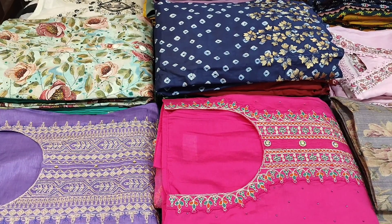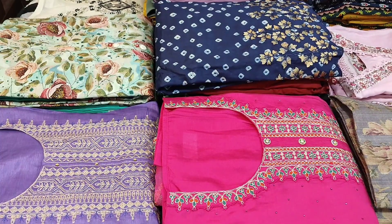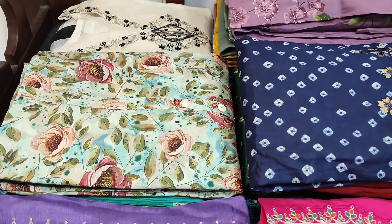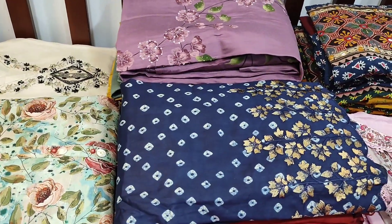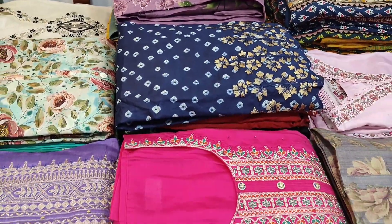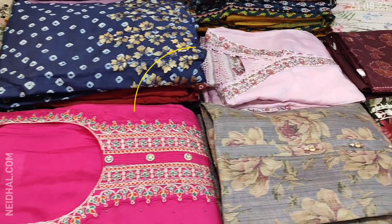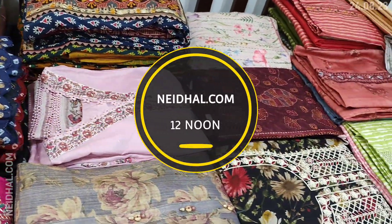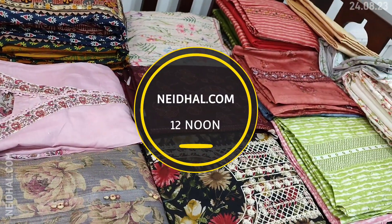Hello viewers, welcome to Neidan Online. Today we are going to see 18 designs in designer regular and fancy dress materials, with prices ranging from 799 to 2799. All these products will be available on our website neithel.com from 12 noon onwards. You can place your order directly from our website and we do free shipping all over India.